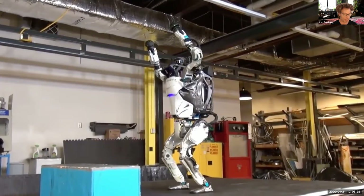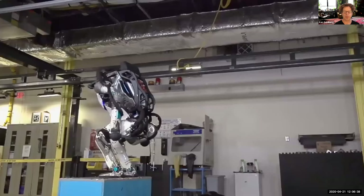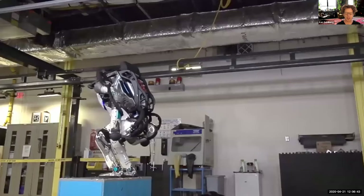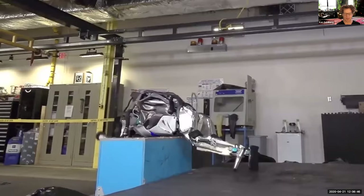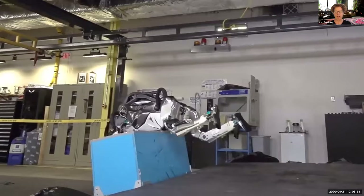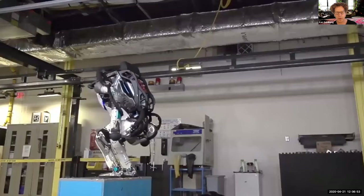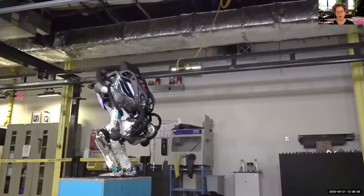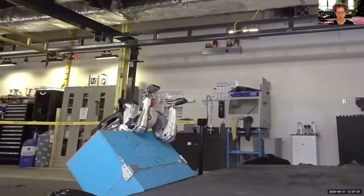This is the Atlas robot doing a backflip — very impressive, and it's been seen by over a million people on YouTube. But if we look at the outtakes, this is actually what happens most of the time — the robot doesn't always work. This is an important theme: I want to explain what robots can do and also acknowledge what they can't really do in reality.